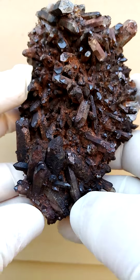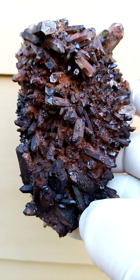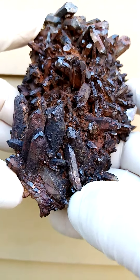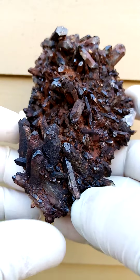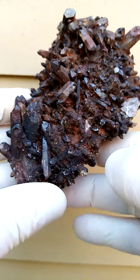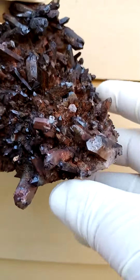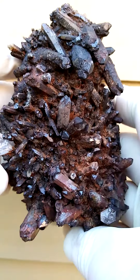Here we have, to an extent, quartz with hematite inclusions, to an extent quartz with hematite coating, and quartz in various stages of oxidation going into goethite. Size-wise, we're looking at a healthy hand size — a very big, elongated hand size.